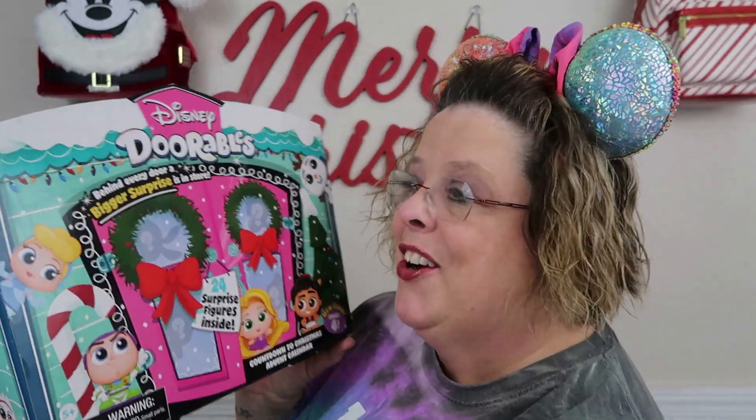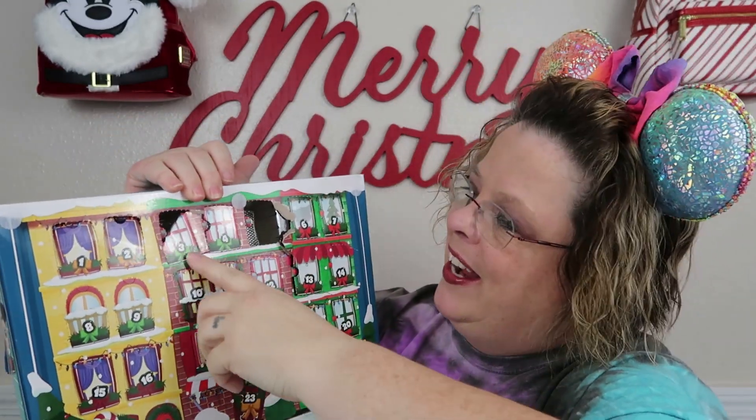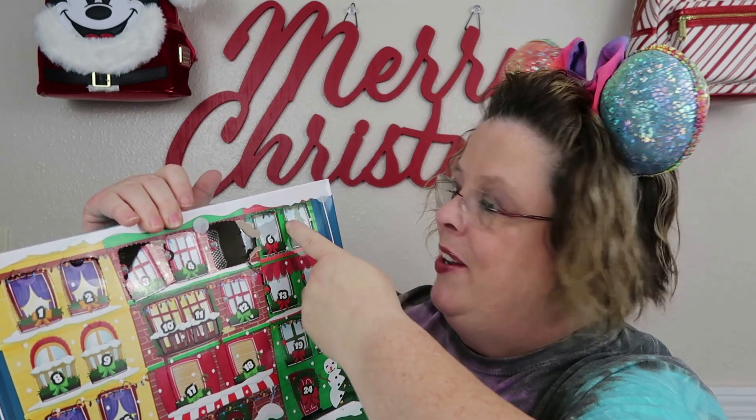Hi everyone, welcome back to the channel. My name is Ginger, the channel is called Just Ginger. We're currently doing Vlogmas — we're on day seven — so that means we are going to open our adorable advent calendar. Remember when I kind of destroyed it right here? Okay, so we're on day seven right here.